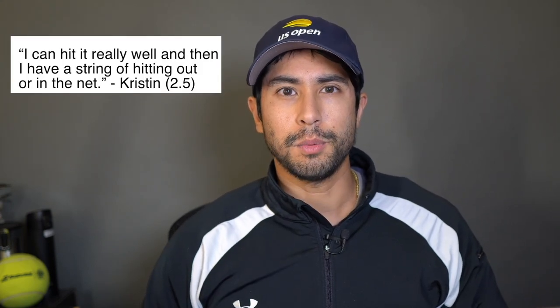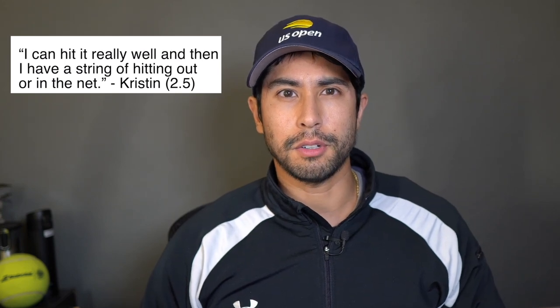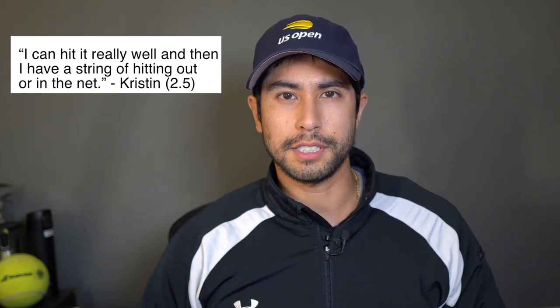Question number one: 'I can hit it really well, and then I have a string of hitting out or in the net.' This is from Kristen, a 2.5 player. So Kristen, first off, I would tell you to pick bigger targets. Aim your shot somewhere between the service line and a few feet from the baseline. Don't go for the lines.